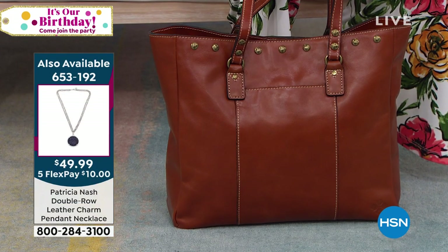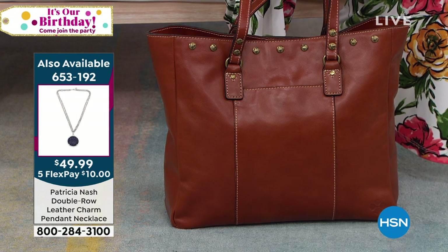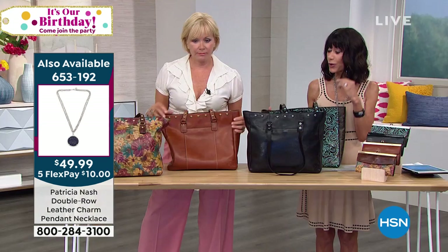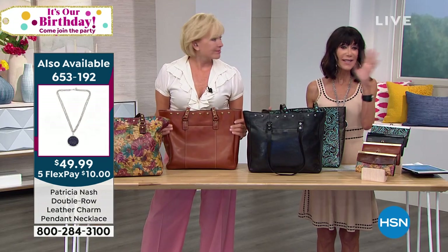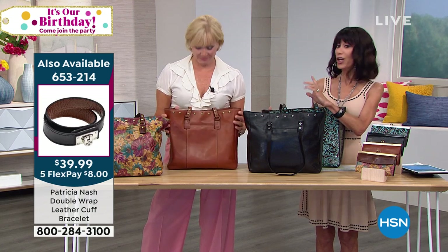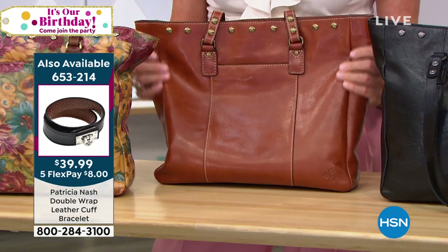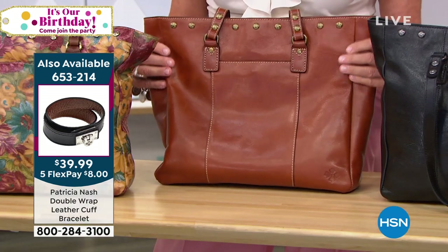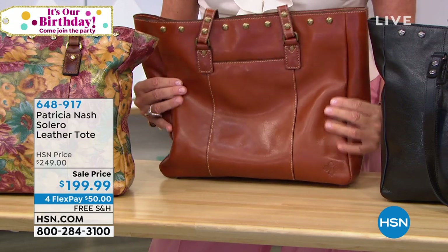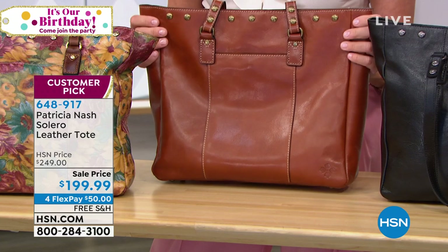There's my necklace — on the left side of the screen is the necklace I'm wearing, from Patricia's collection. When I look at a great tote like this, when you buy one great tote, you don't really even need another one. We talk about the investment — this is an investment in leather, an investment in style and quality in a bag you're buying today with a lifetime warranty.